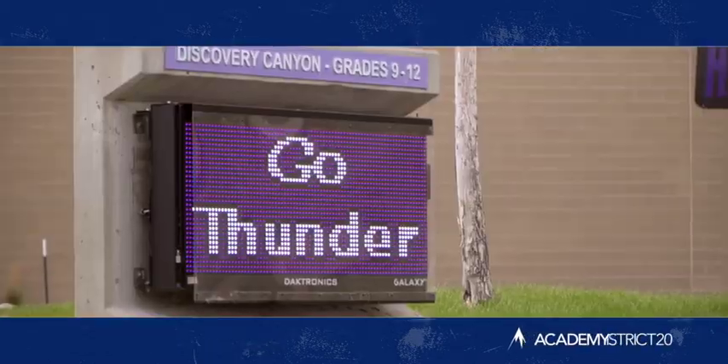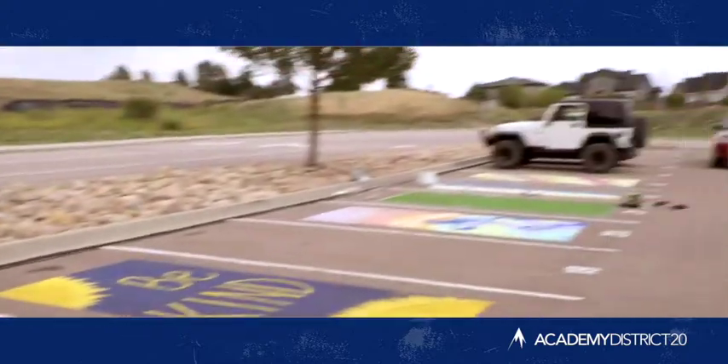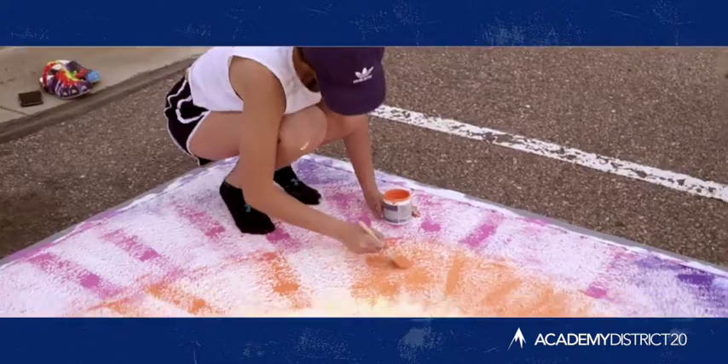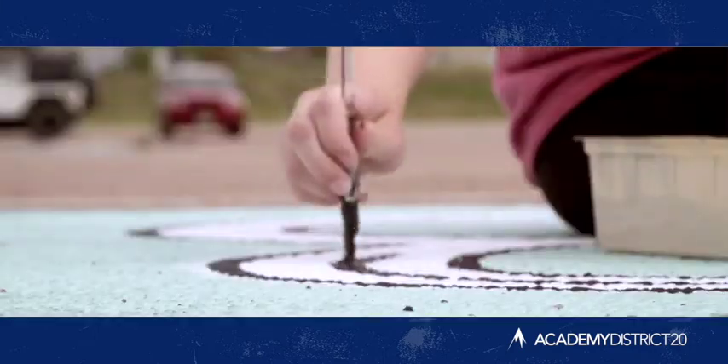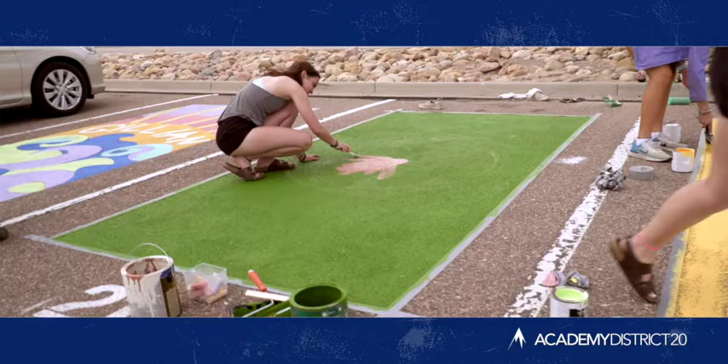We're in Discovery Canyon's parking lot. We are painting our spots to add some color to the school. Basically we got to submit a design, and then we just get to pick whatever we want, as long as it's school appropriate, to just express ourselves and paint our spot.